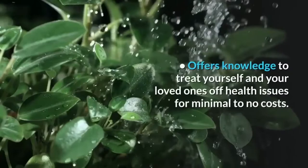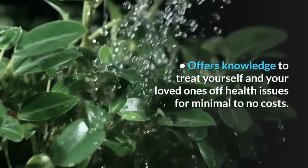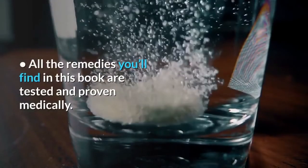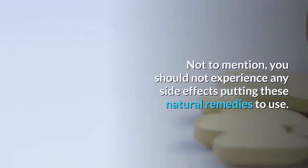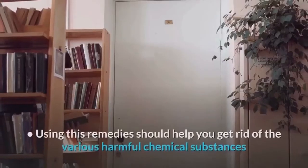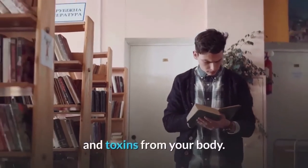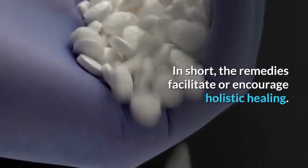Pros. The book offers knowledge to treat yourself and your loved ones of health issues for minimal to no costs. All the remedies you'll find in this book are tested and proven medically, and they are 100% original too. You should not experience any side effects putting these natural remedies to use. Using these remedies should help you get rid of the various harmful chemical substances and toxins from your body. In short, the remedies facilitate or encourage holistic healing.